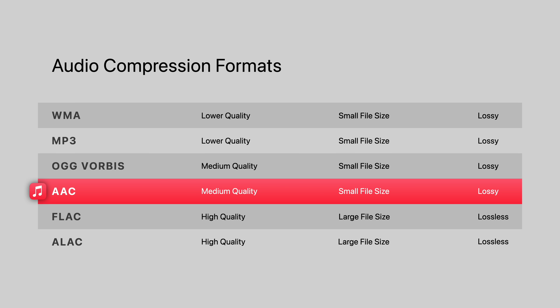When Apple Music was originally released in 2015, Apple only offered songs compressed in their AAC format, which while not retaining 100% of the original audio data, did deliver better sound quality than Spotify's OGG Vorbis format.